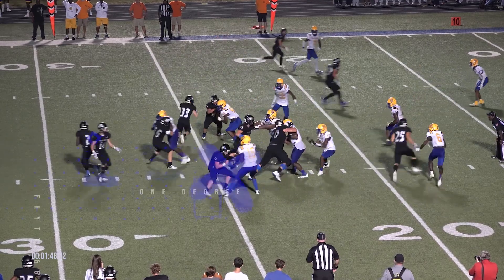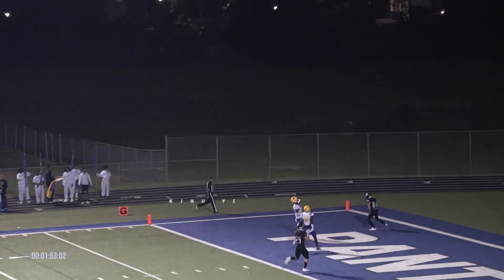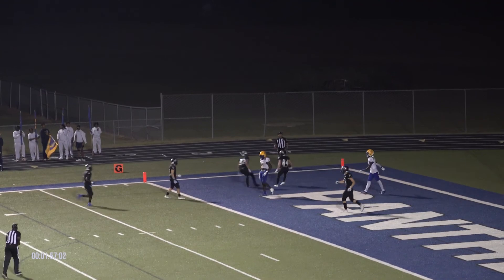There's the snap. Play action pass. Downs has to outrun one man, looking downfield. He's got a man in the end zone. Touchdown, Sterlington! That's number 84, Bostic, on the touchdown.